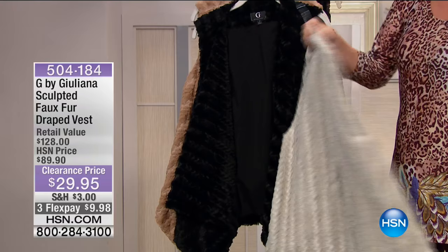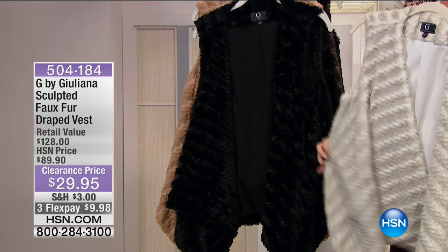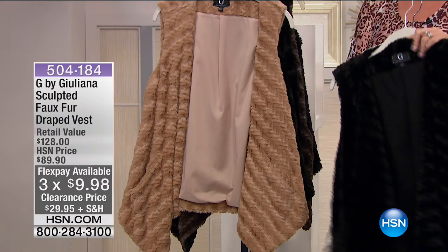It was $89.90 at HSN price. Today it's $29.95, with three or four FlexPays using your HSN charge card — that's under $10 to get this home.